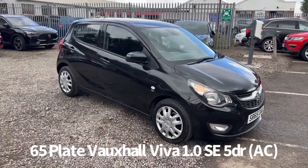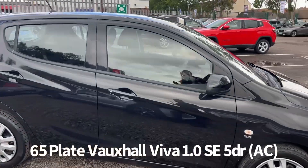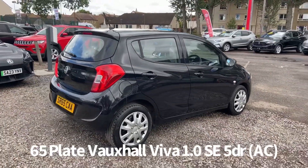Welcome to the Fraser's Cars video walk round for this Vauxhall Viva we now have available. This is a 65 plate Vauxhall Viva, 1 litre SE 5 door with air conditioning, finished in black.